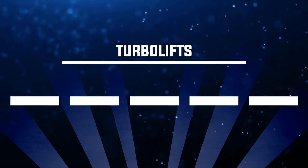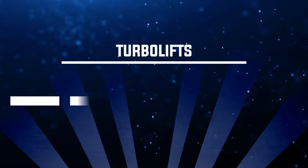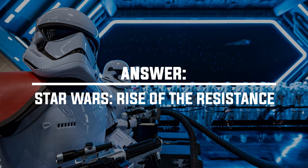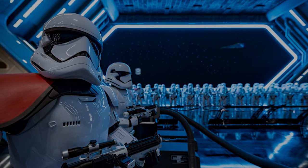Number twenty: where can you find the Turbolifts? The answer is Star Wars: Rise of the Resistance over at Galaxy's Edge. You'll hear them referenced a few times in the attraction as you're trying to find them to get yourself off the ship.